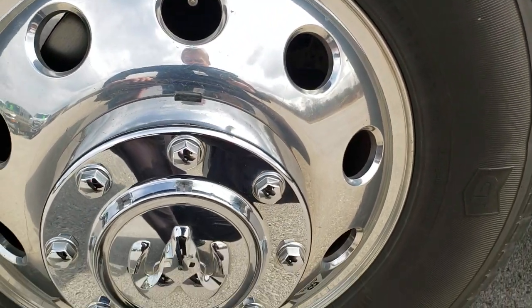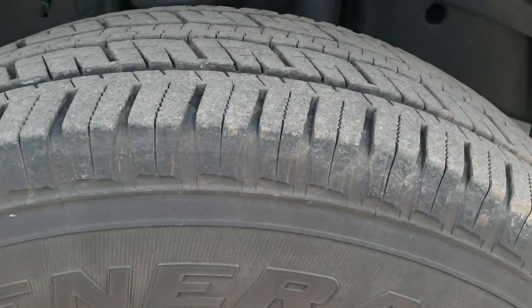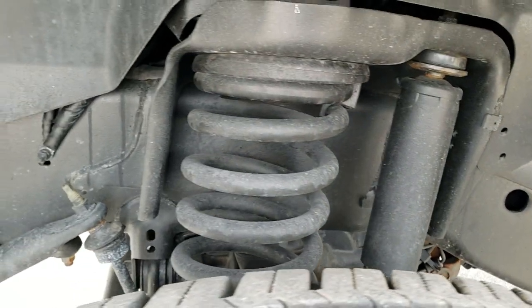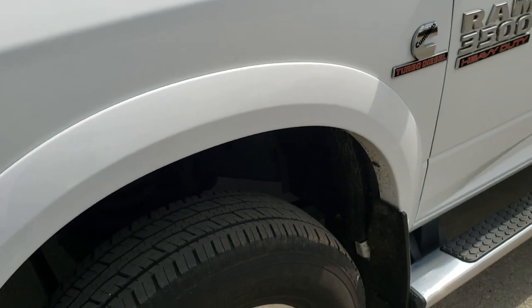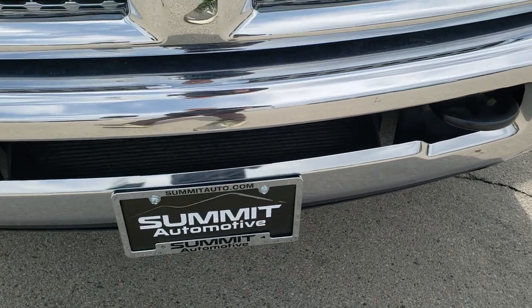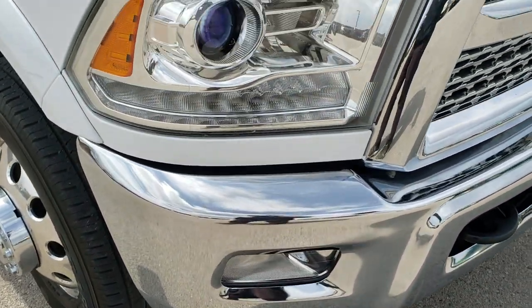It comes with the Alcoa polished aluminum rims that are in excellent shape, and it comes with General Grabber LT 235 ADR 17 tires with about 70% of the tread left. Frame and underbody is in excellent shape. Front fender is in really nice condition. It does come with the projector headlamps, LED running lights, factory fog lights, and that front bumper is in excellent condition as well.